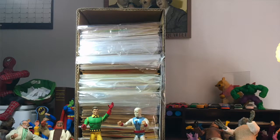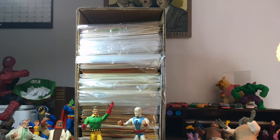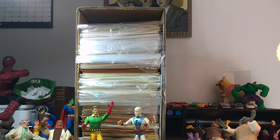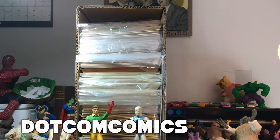Hey there, Bubby. Welcome to Shanghai. My name is Duke, and this is a comic book unboxing video. As always, I am grading books for sale on eBay. The seller name is .comcomics. This is pretty much my full-time job grading comic books.